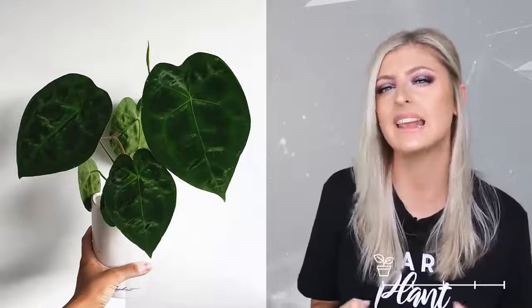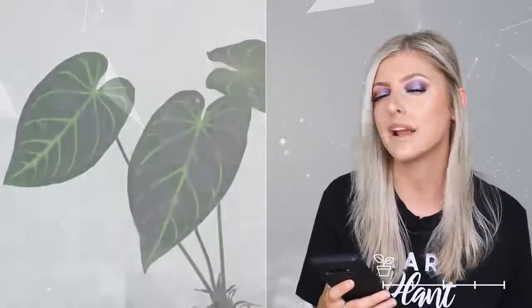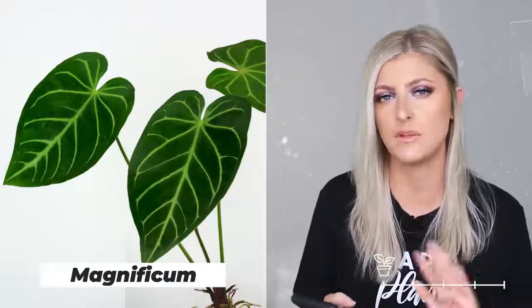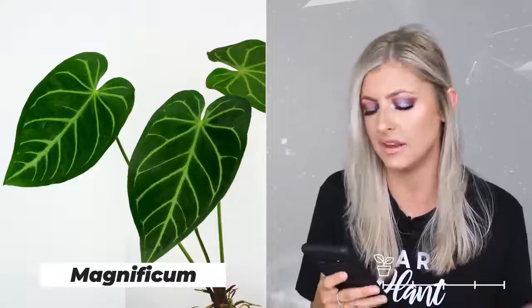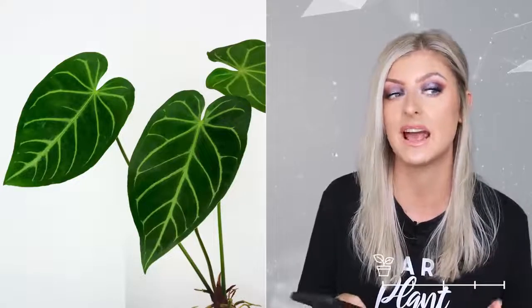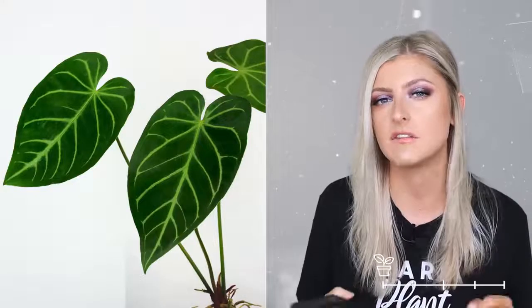Next in uncommon, we have the anthurium magnificum, and I love these plants. They're one of my favorite anthuriums. If you want an anthurium that can grow quite big, I'd recommend this one because trust me when I say it is tough. I've had a lot of these shipped from Indonesia during the pandemic — they were treated horribly and still looked amazing and held their size. It's probably the number one uncommon anthurium I'd recommend for sizing up, and they're also a little bit more resistant to bacteria and fungus.